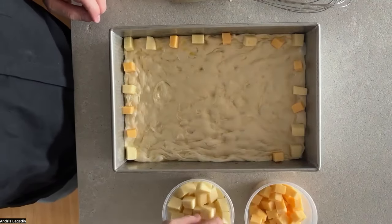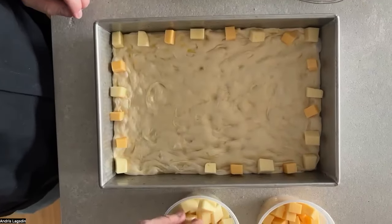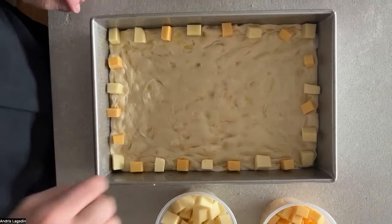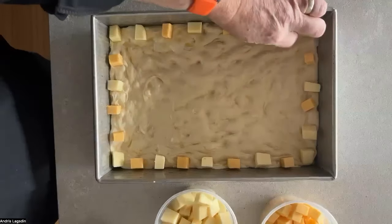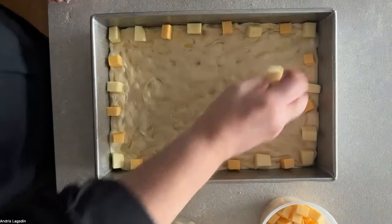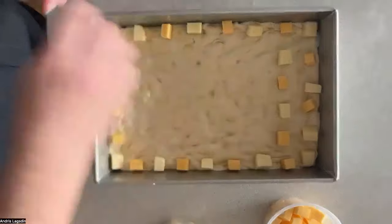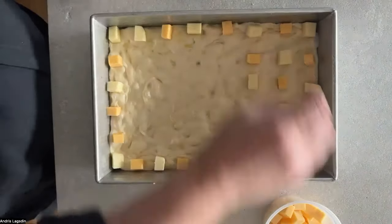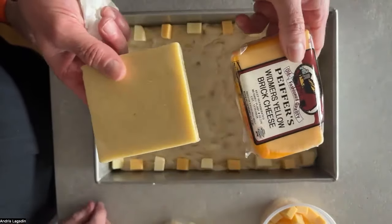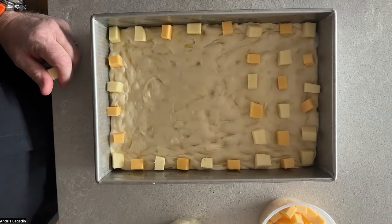I always start with the edge first to make sure I'm not missing any edges. You buy it like this — in a square brick shape — and it's really easy to chop into cubes. The story is that when the Germans made this cheese, they used bricks to press it out of the container — that's where the name 'brick cheese' comes from. I usually use a whole brick of cheese and fill the entire grid.